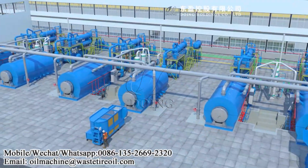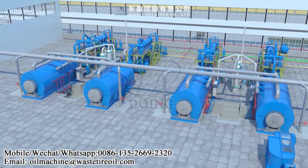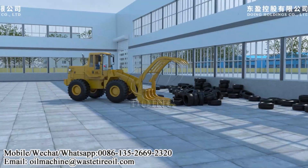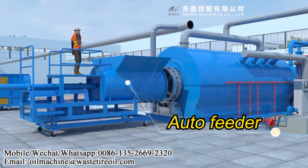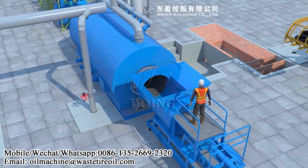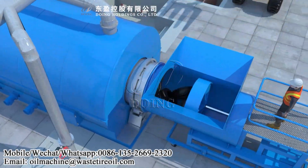Pyrolysis plant is a green waste-to-energy technology which can recycle waste into fuel. Step 1 - Feeding raw materials: feed the waste raw materials like waste rubber tire, waste plastic, waste oil sludge, coal, tar, etc. into the pyrolysis reactor.